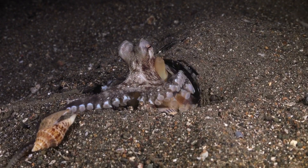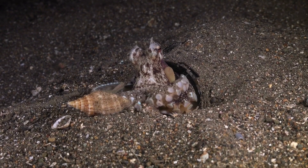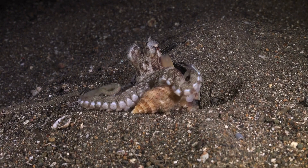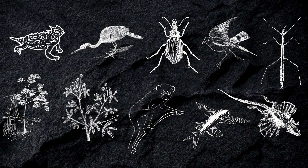Nature has surprising ways of defending itself. Many species have developed totally unique ways to stay safe, some of which might surprise you. In this video, we're looking at 10 amazing ways that plants and animals protect themselves.